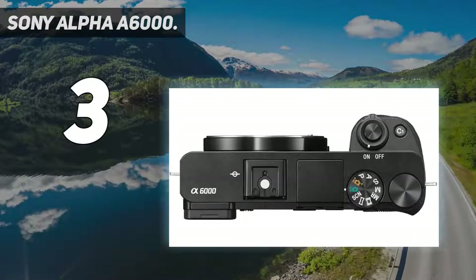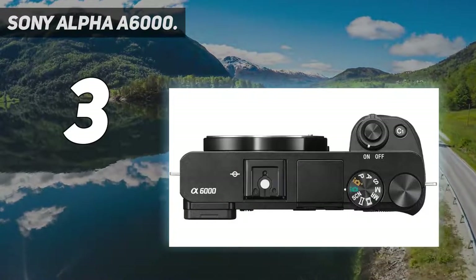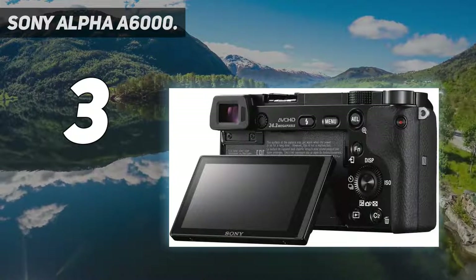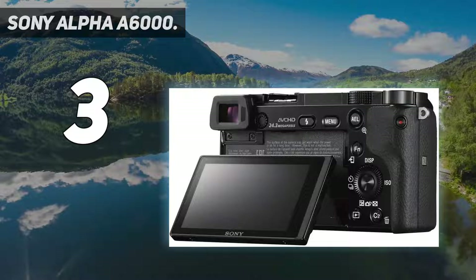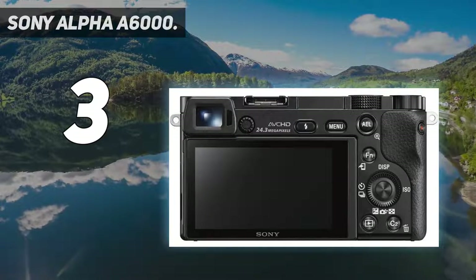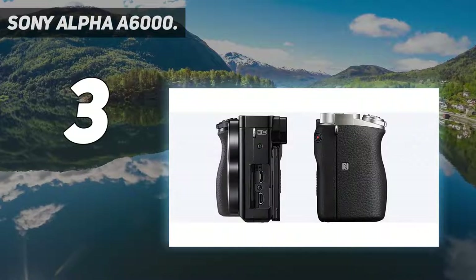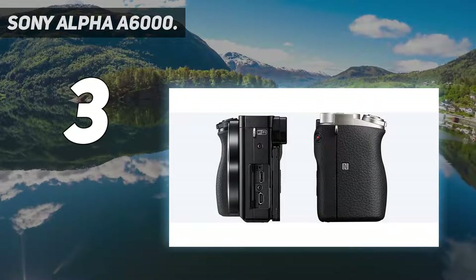Its age shows in other areas, though. It only shoots 1080p Full HD video and not 4K, and the screen isn't touch sensitive. It does feature hybrid AF with 179-point focal plane phase detection and 25 contrast detect points, plus built-in Wi-Fi and NFC.